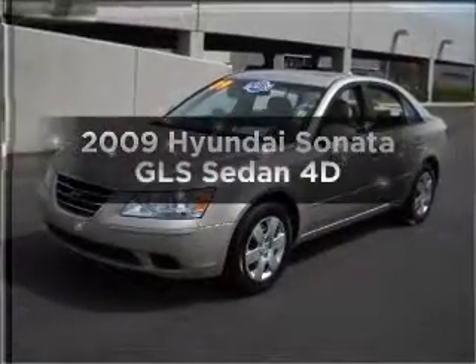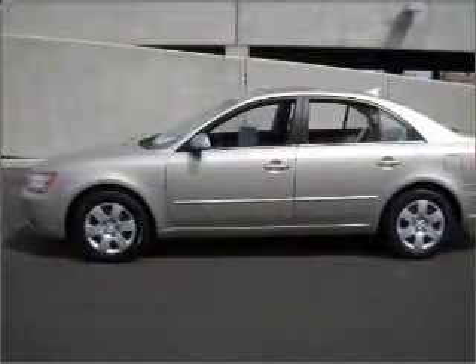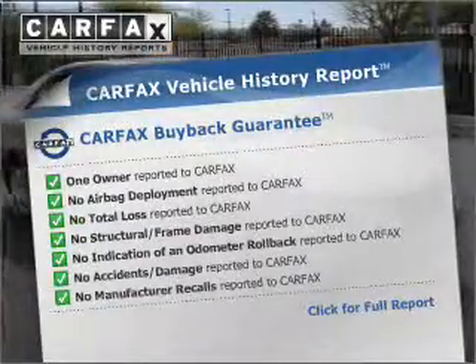Imagine yourself in this 2009 Hyundai Sonata. This is the set of wheels you've been looking for, with a reliable engine connected to a smooth shifting automatic transmission. This vehicle comes with a Carfax report, which reduces your buying risk by providing the vehicle's history before you purchase.